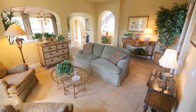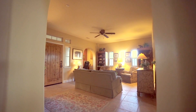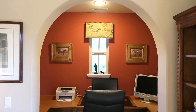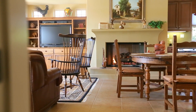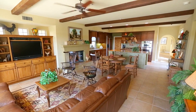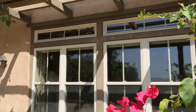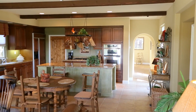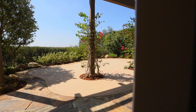Once inside, you immediately enter into the formal entry and living room featuring tile flooring, arched doorways, and a quaint tucked-away office space. Entertain in the spacious living room complete with a welcoming fireplace, beautiful built-ins, and authentic wood beam ceilings. The large windows and doors allow for an abundance of natural light to fill the home and facilitate easy access to indoor-outdoor living.